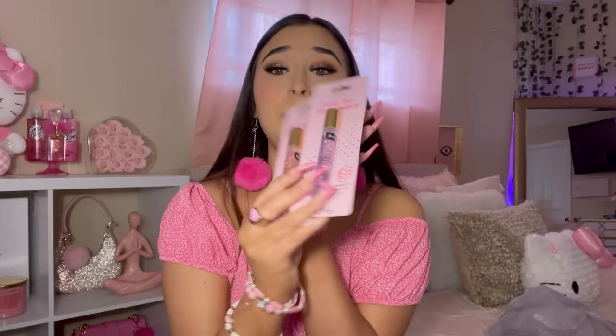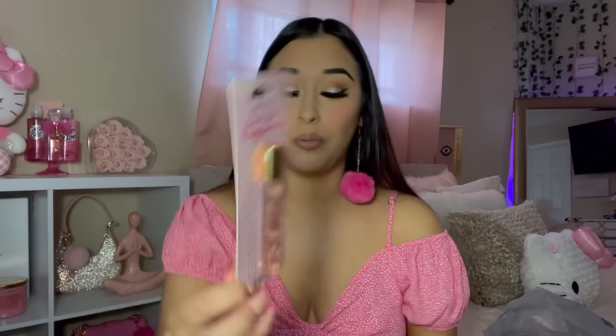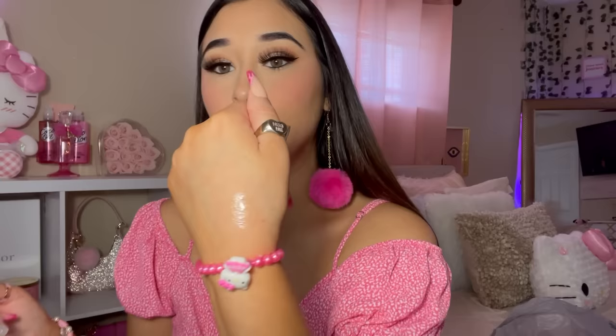I found the Rollerball Fragrances. I've seen these on other YouTube channels and they say they smell really good. I got the blueberry scented one and the strawberry scented one. Inside it looks like it has glitter. The strawberry one has a cute little smell — a cutesy smell. The blueberry one smells like blueberry too. I prefer this one, but they both have really cute scents.